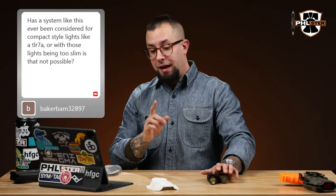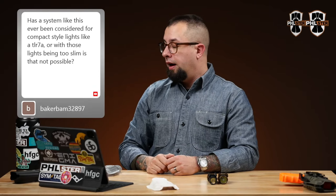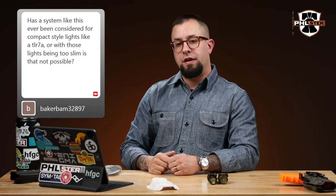The other problem is — this is going to get kind of philosophical for a second. We look like a holster company, but we're not. That's a weird thing to say, I know. We are a concealment technology company.